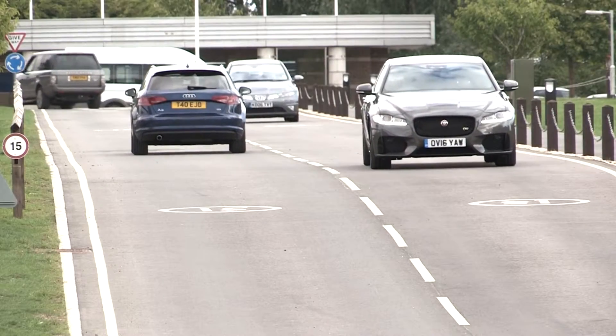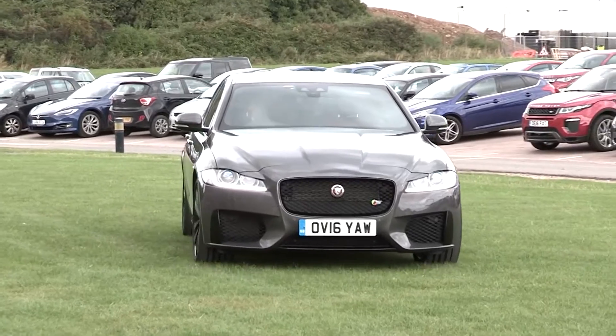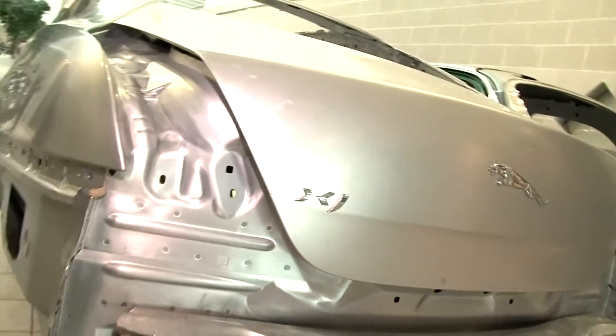My name is Adrian Teutcher and I work for Jaguar Land Rover. I am group leader for sustainable aluminium strategies. Most of my job is ensuring that we're getting to the highest level of recycled content in our vehicles.